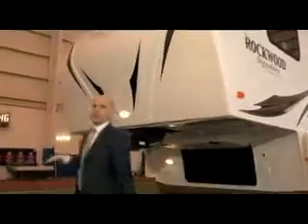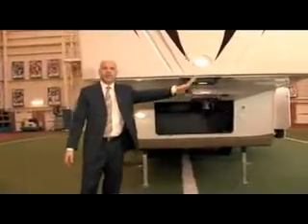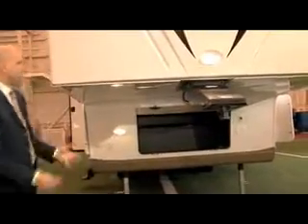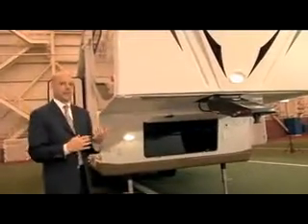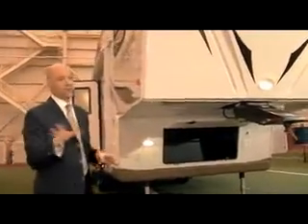Again, that Reese Revolution pin box is a standard feature — unbelievable. It will actually accommodate any half ton truck with any size bed, and that's standard on the Rockwoods. Some of the unique features about the Rockwood: six sided laminate, so it's lightweight. Every floor plan is under 31 feet and every floor plan is half ton towable.